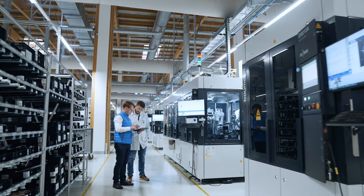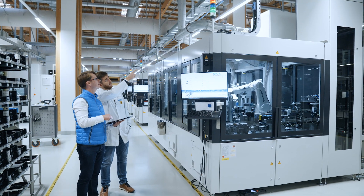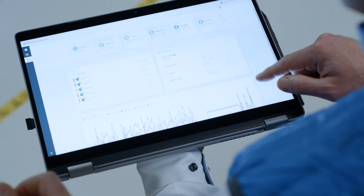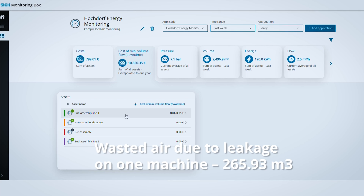The digital solution is available for all browser-based devices without the need for a software install or complex configuration. The smart compressed air solution dashboard doesn't just show you data from the sensor, but brings it all together with analytics to present and interpret the data in the most useful way.